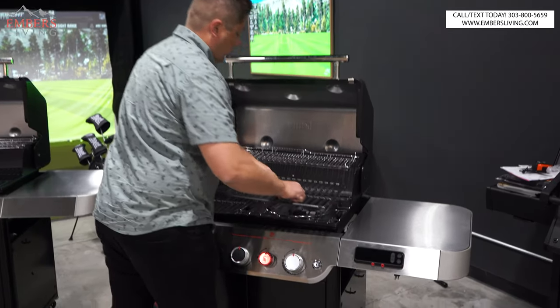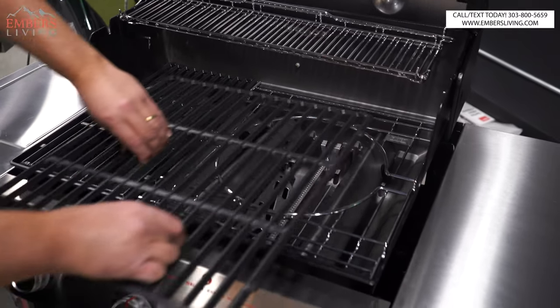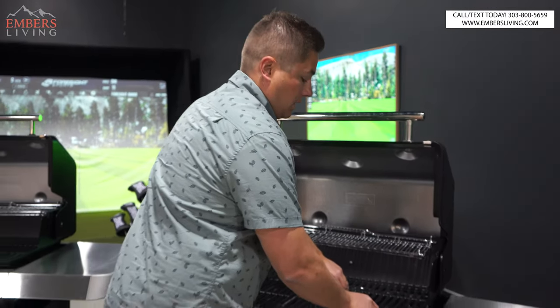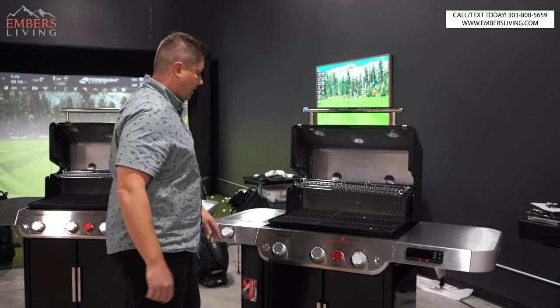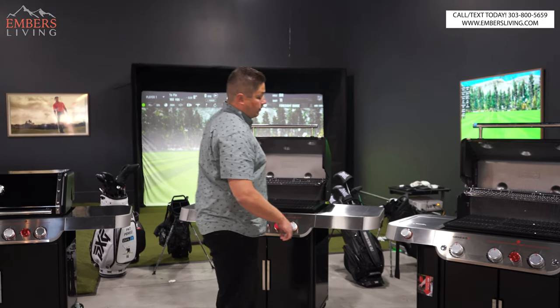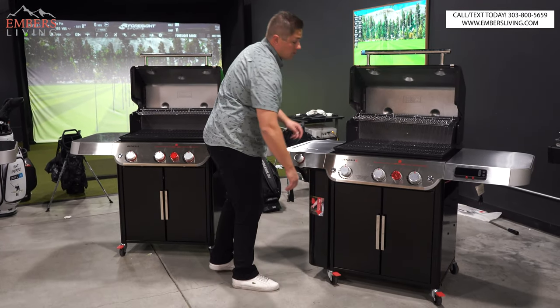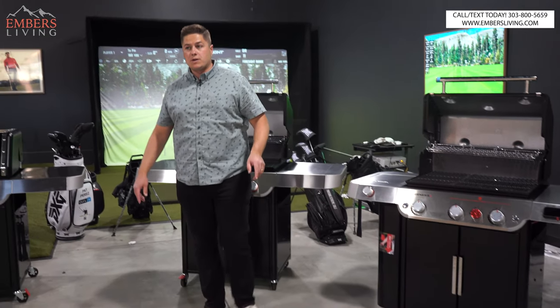You can see on the other models there's the Weber Crafted insert. That piece isn't expensive — you can buy it as an accessory since the cooking grates are the same. But the storage compartment is really designed for all the Weber Crafted accessories, the universal accessories that work with that feature.